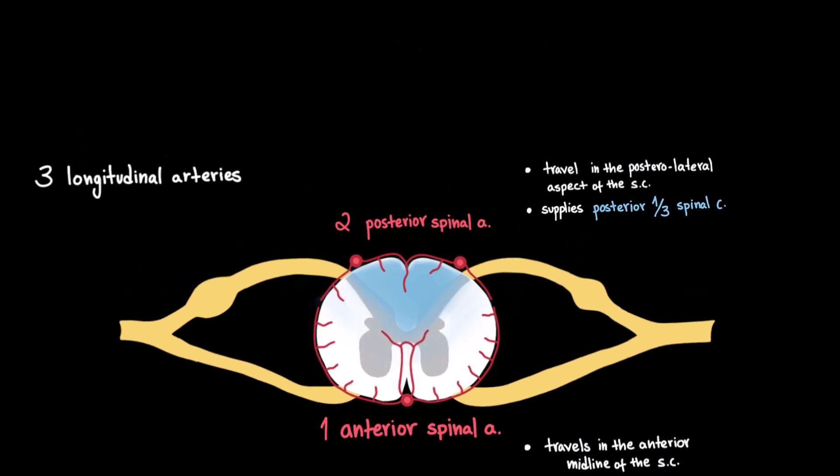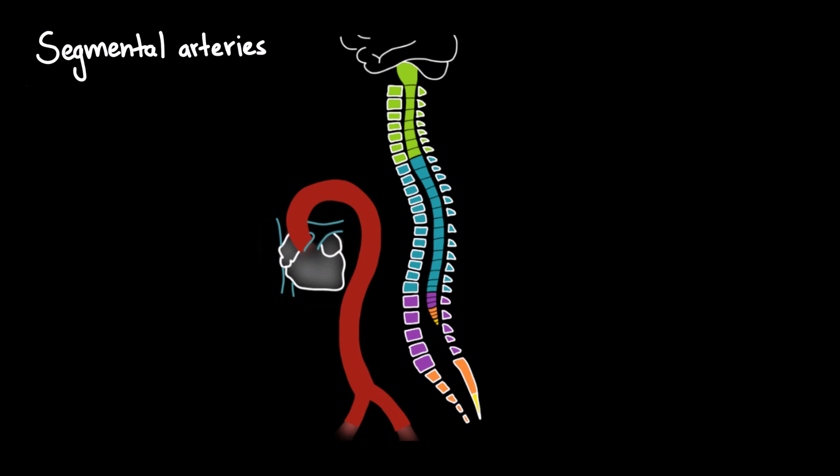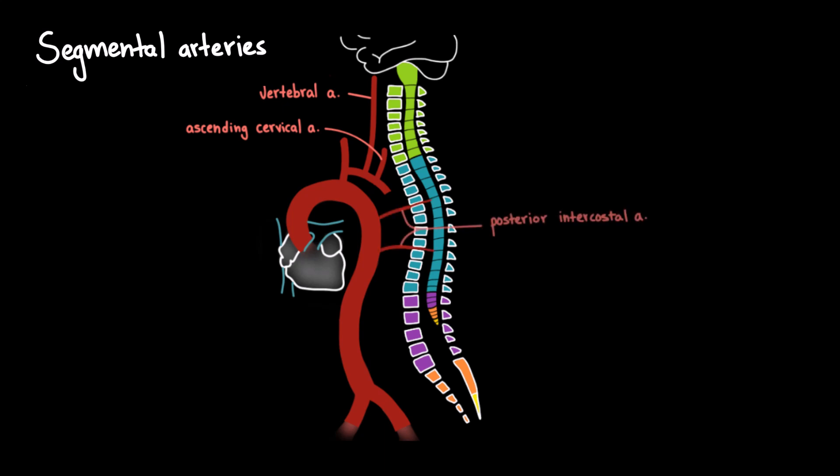To ensure adequate blood flow along the entire length of the spinal cord, the longitudinal arteries are reinforced by segmental medullary arteries, which arise from branches of the aorta and enter the spinal canal at various levels. In the cervical region, segmental arteries arise from the vertebral arteries and ascending cervical arteries. In the thoracic region, they arise from the posterior intercostal arteries. In the lumbar region, from the lumbar arteries. And in the sacral region, from the lateral sacral arteries, which are branches of the internal iliac artery.